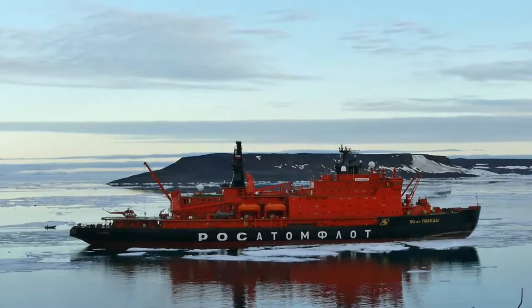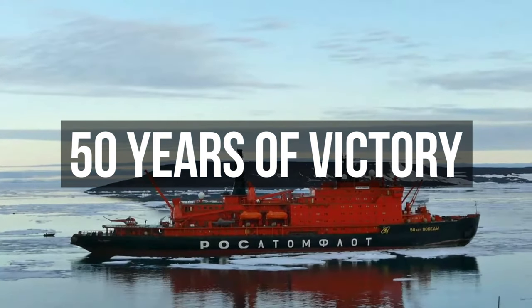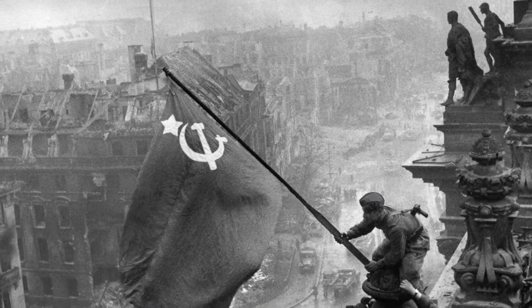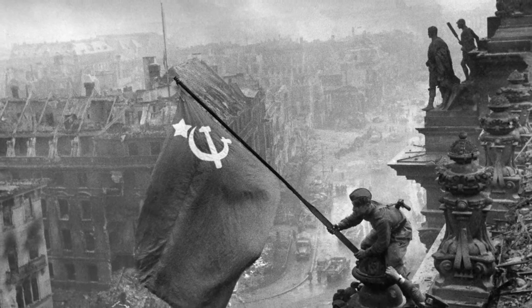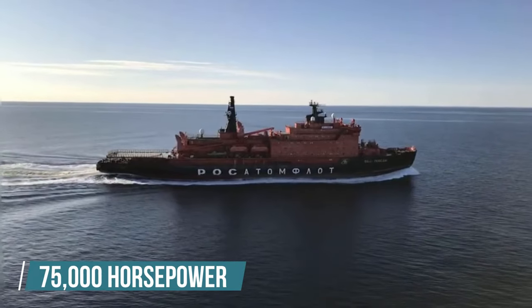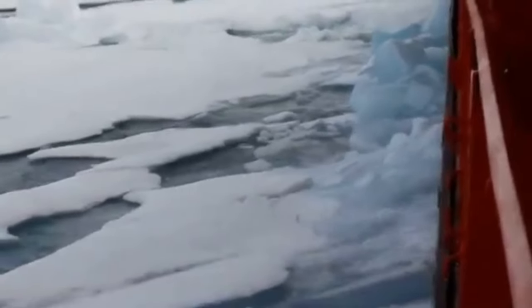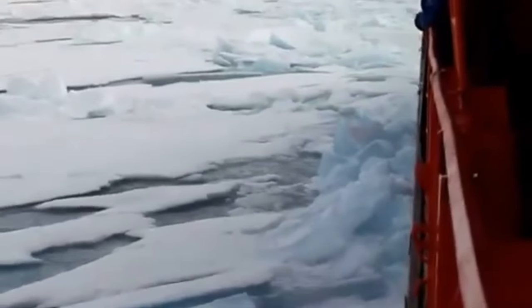This giant behemoth is one of the biggest icebreakers in the world — '50 Years of Victory,' named after the Allied victory over Nazi Germany in World War II. It's powered by two nuclear reactors that generate up to 75,000 horsepower, and elegantly crushes over several feet of ice on its route to the top of the world.